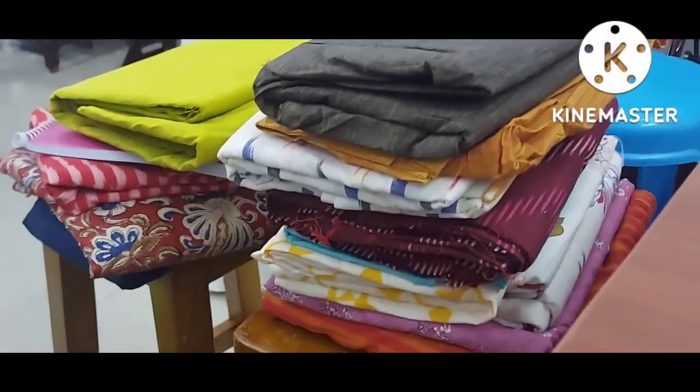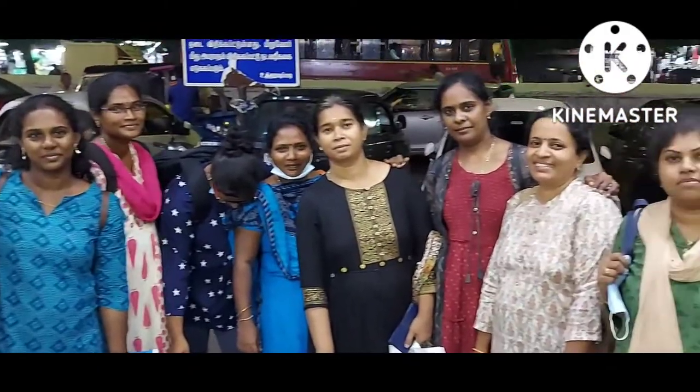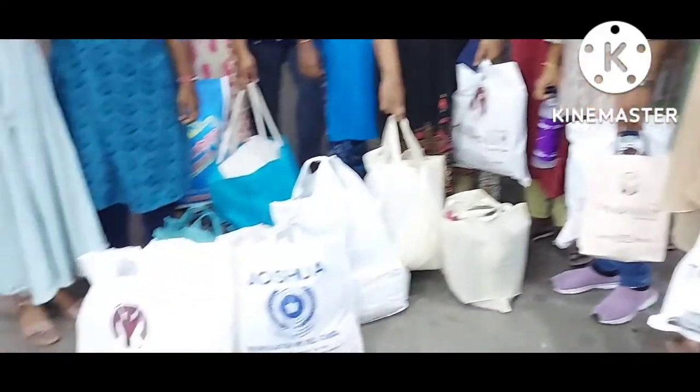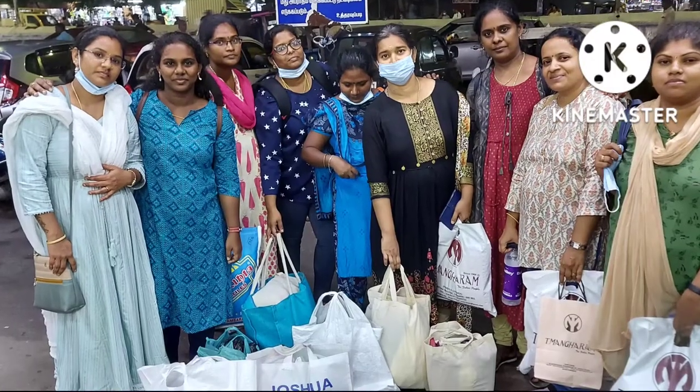As a designer, it is very important to know how to use the appropriate fabric for dresses, so this trip would have given them that knowledge. Though the trip was hard and tiring, we enjoyed the entire trip.